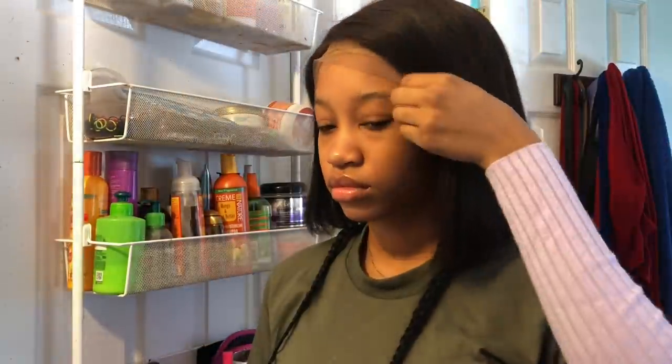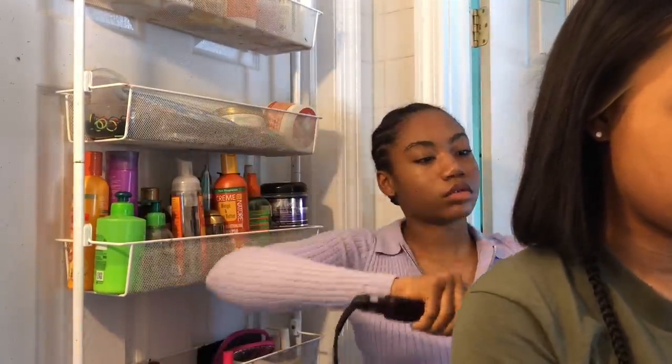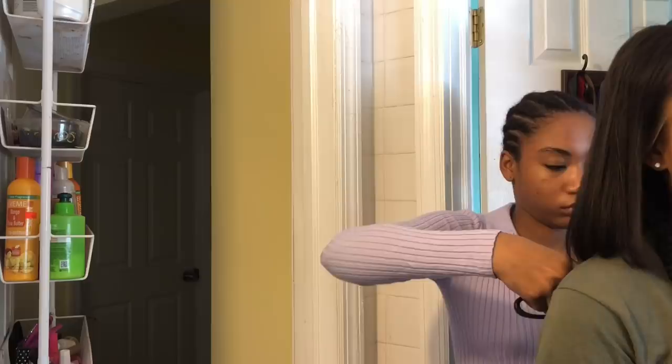You guys can use the code 'Davani' to get $25 off — it's pretty great. The link will be in the description box. Also follow Wig Encounters on social media — they're on Facebook, they're on Instagram, they're on all of that. Follow me too!